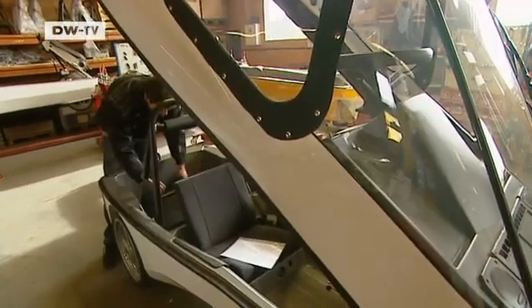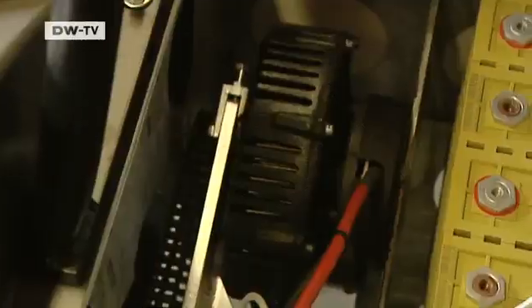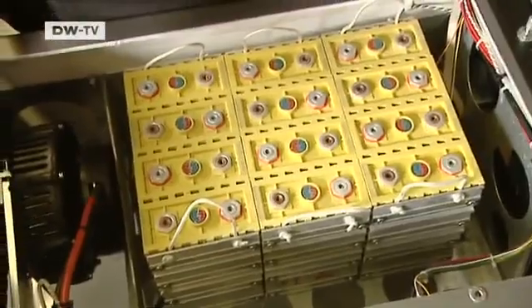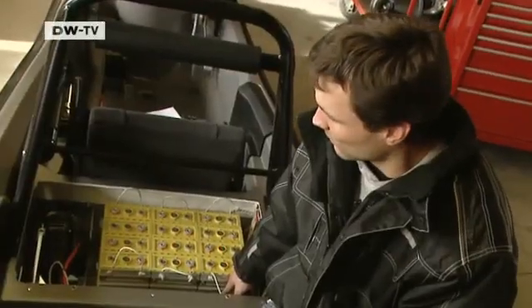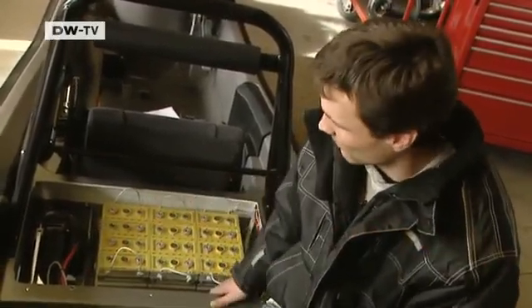It takes three hours to charge the car's battery and the power costs are negligible. The secret lies in the efficient electrical engine and in the batteries. Looking at the electricity bill, it comes to about one euro for every 100 kilometers — that's the total energy cost to drive 100 kilometers.